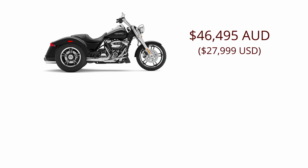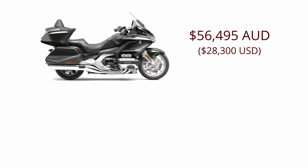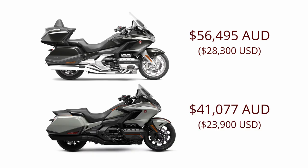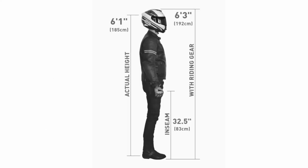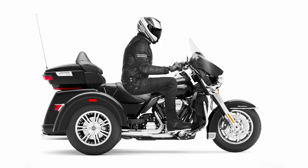Let's look at some pricing. The Freewheeler in Australia sells for $46,495 AUD. The Tri-Glide Ultra is $56,495 AUD. The Goldwing Tour I'm estimating at around $56,495 AUD, and the standard Goldwing starts at $41,077 AUD, though I'm predicting that doesn't include DCT. Now let's check ergonomics for someone of my size — this is how my six-foot-one frame fits on the Goldwing, on the Tri-Glide, and on the Freewheeler for good measure.